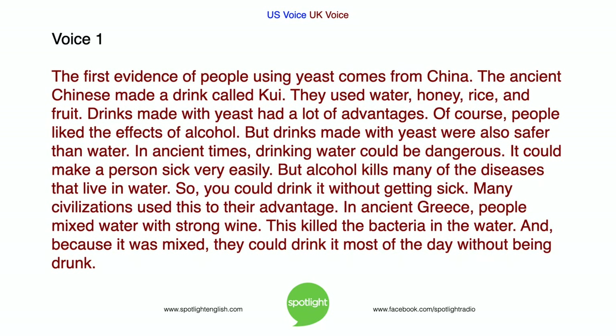The first evidence of people using yeast comes from China. The ancient Chinese made a drink called kui. They used water, honey, rice, and fruit. Drinks made with yeast had a lot of advantages. Of course, people liked the effects of alcohol. But drinks made with yeast were also safer than water. In ancient times, drinking water could be dangerous. It could make a person sick very easily. But alcohol kills many of the diseases that live in water. So you could drink it without getting sick.